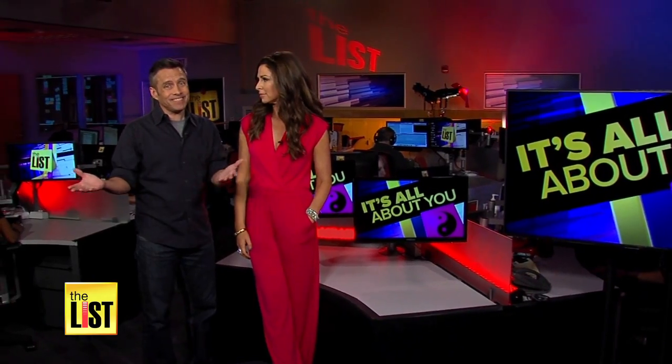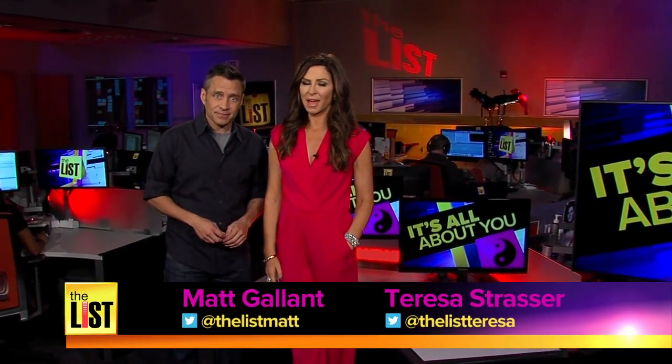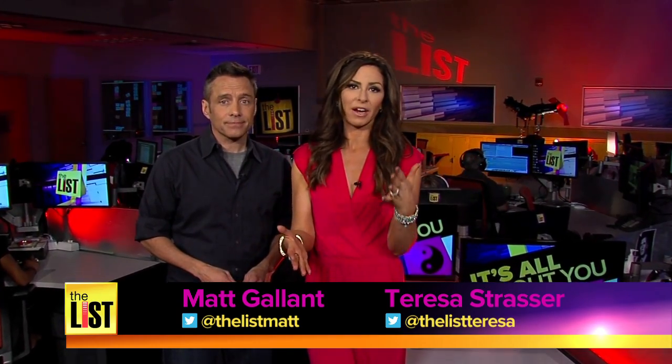Limelight, good. Sunlight, not always. May is Skin Cancer Awareness Month and you know what that means — time to get very well acquainted with your moles.